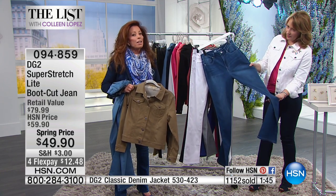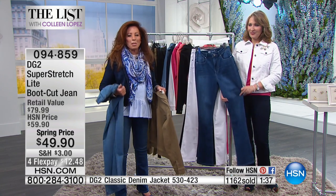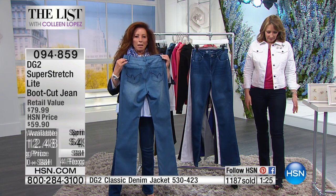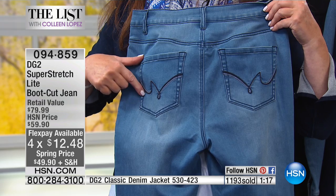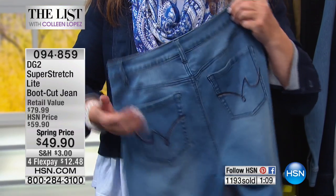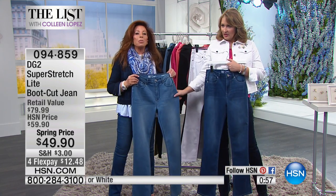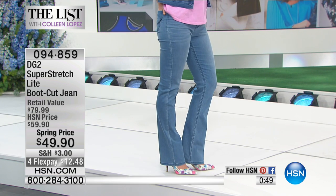They had to grab these jackets away from me because they were my only samples. We officially launch Monday night into Tuesday, but this jean is not coming up on Tuesday — this is your one shot at the jean, $49.90, $12.48 on Flex Pay. Beautiful back pocket embroidery gives it a very premium, luxe look — tonal embroidery, not outrageous but very lyrical. Everything from the back yoke for shaping and lifting, to the front rise that holds the tummy in — this is why we are just shy of eight and a half million jeans sold in 10 years of DG2.